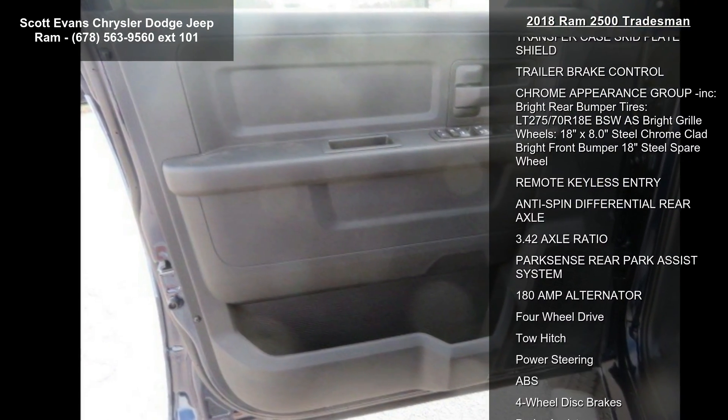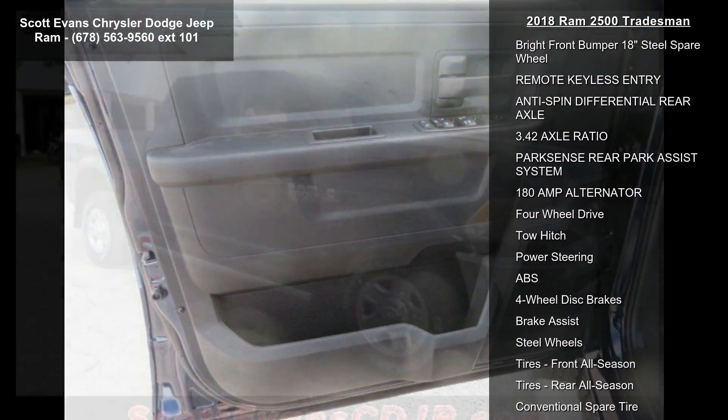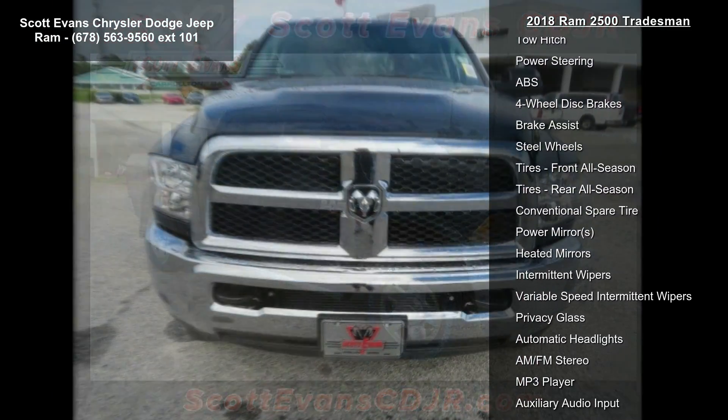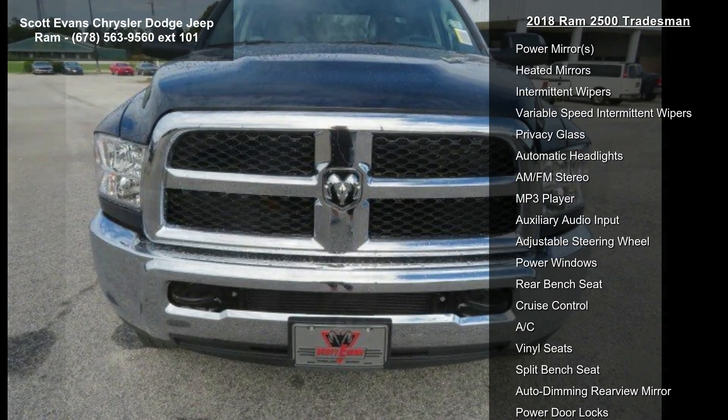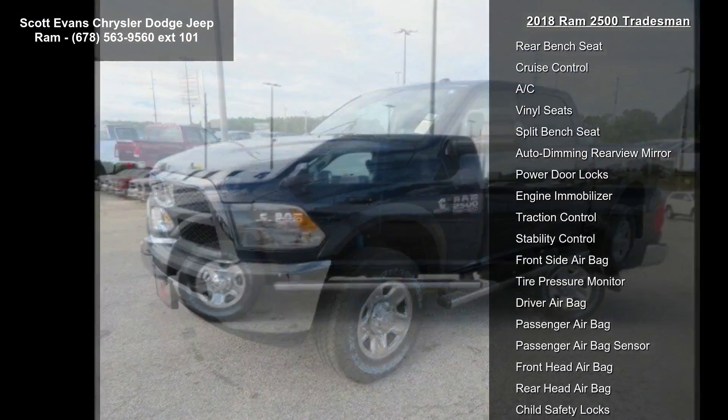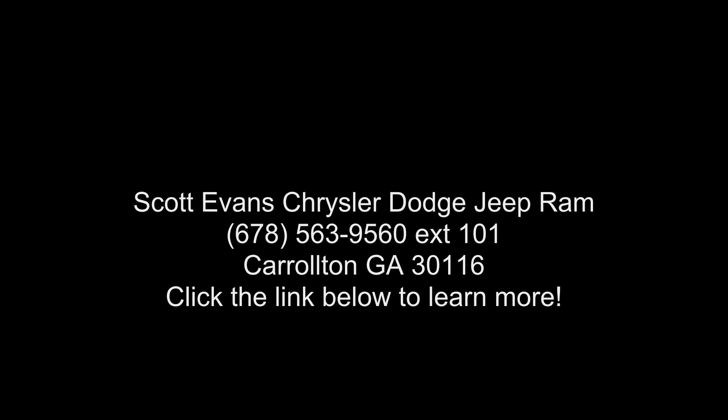Further features include: rear performance tune shock absorbers, electric shift on-the-fly transfer case, storage tray, tires LT 275/70R18E OWL on/off-road, spray-in bed liner, 18-inch x 8.0-inch steel chrome clad wheels, chrome tubular side steps, and diesel gray black cloth 40/20/40 bench seat.